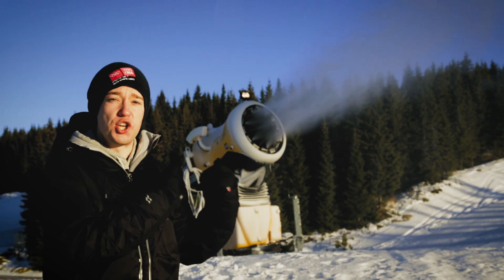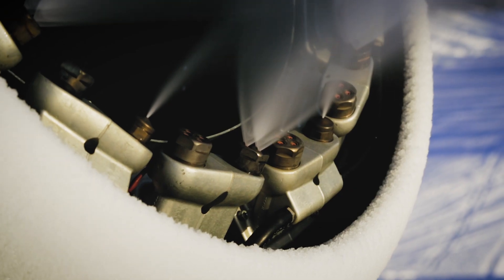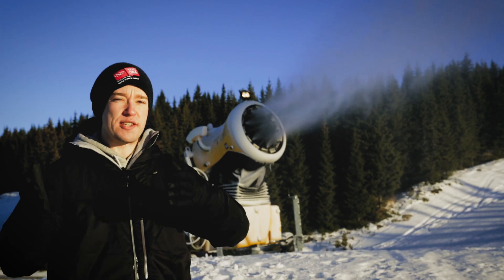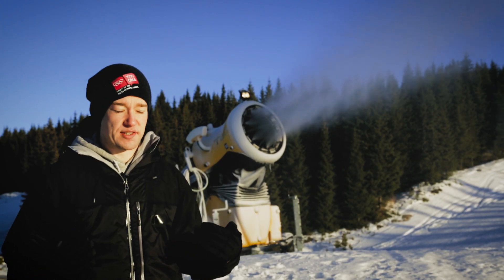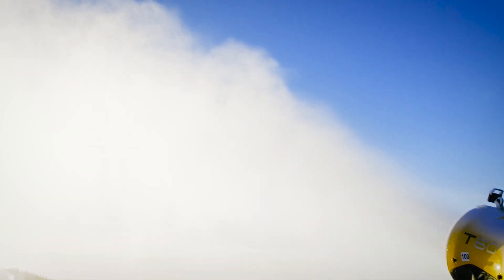Here in the snow gun, huge amounts of water and air are being forced through tiny nozzles, creating a fine mist that freezes into fresh powder. But while the weather is cold, the temperature is actually not quite below freezing here. So why does this water freeze into snow? Why doesn't it just rain?